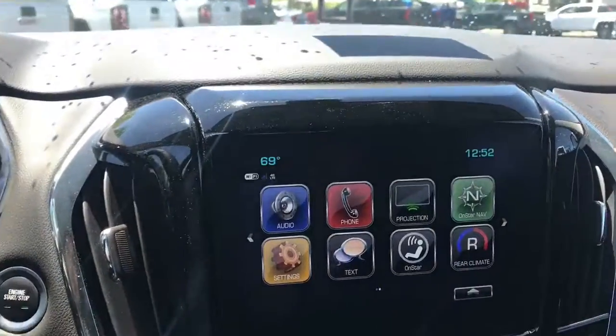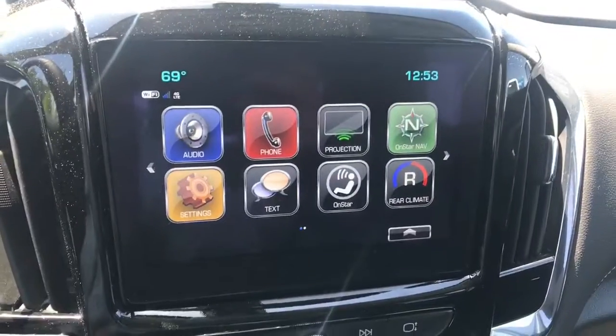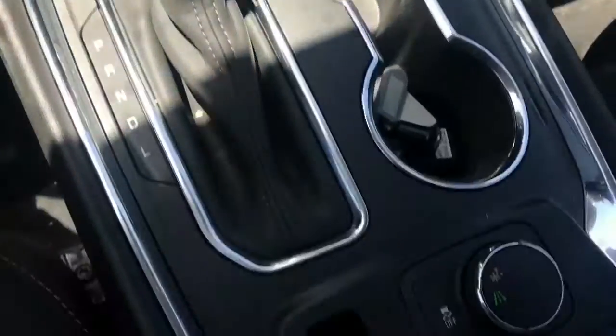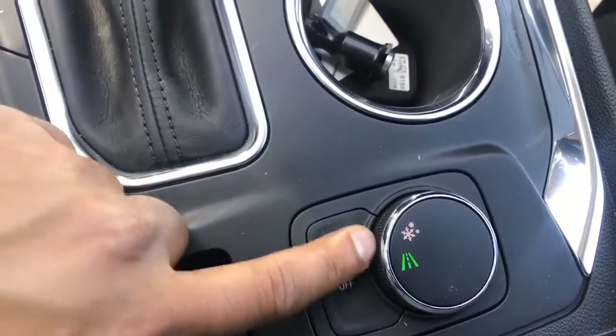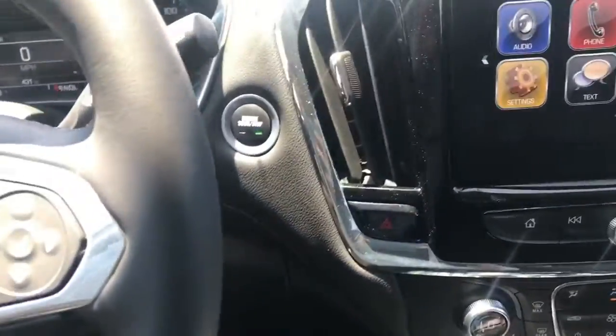It is an automatic with dual climate control. It's got built-in Wi-Fi, Bluetooth connectivity, and projection — which projects the applications from your cell phone onto the screen. Automatic with different drive conditions for road and snow, and it's an electronic handbrake with push-to-start.